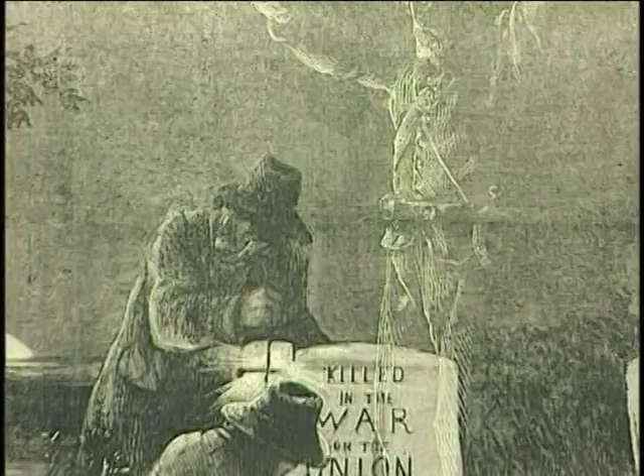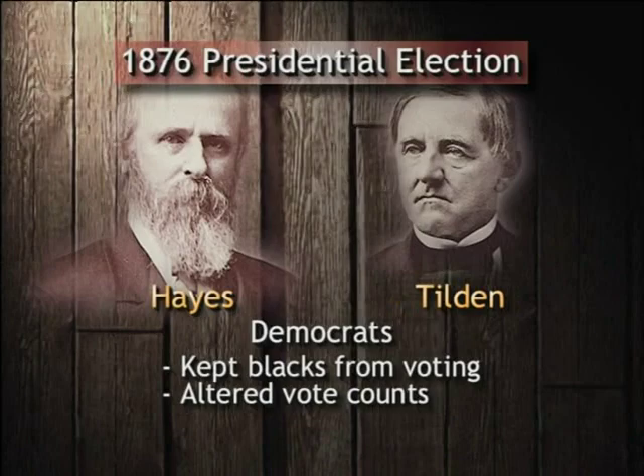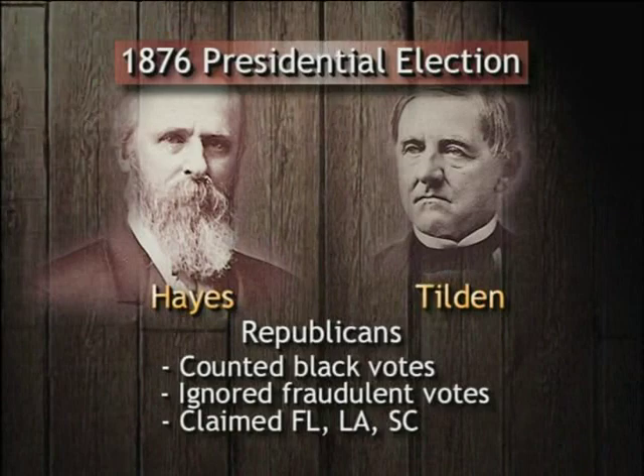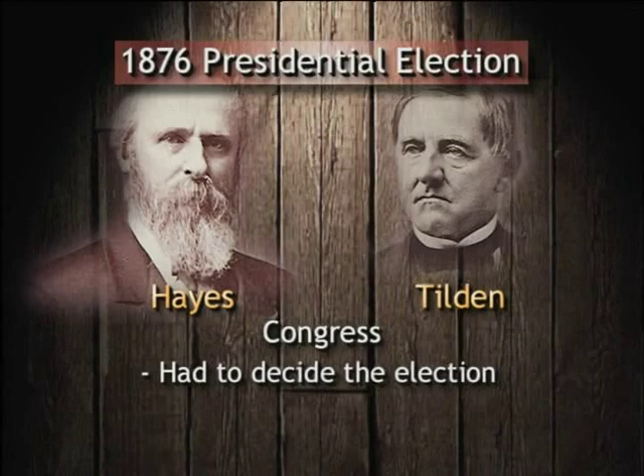Returning to the 1876 presidential election: by keeping black Americans from voting in the disputed states and by altering the voting counts, Democrats claimed that they had won those three states. However, the Republicans counted the suppressed African American votes and ignored the fraudulent votes, claiming that they had won those three states. Since the Electoral College did not count any of the disputed votes, and since neither presidential candidate could win without them, Congress was required to decide who would become president.